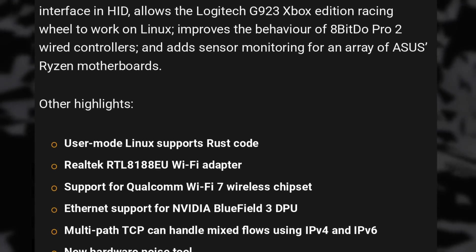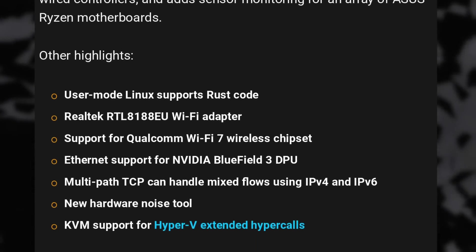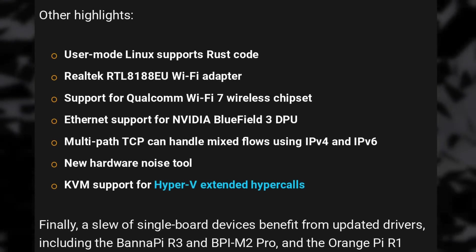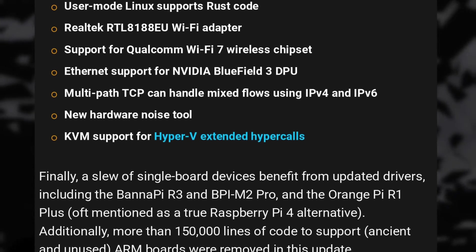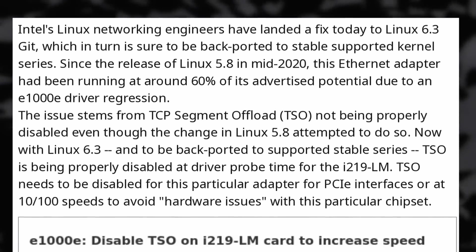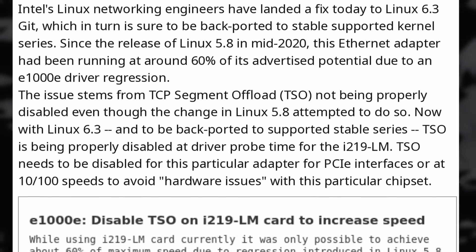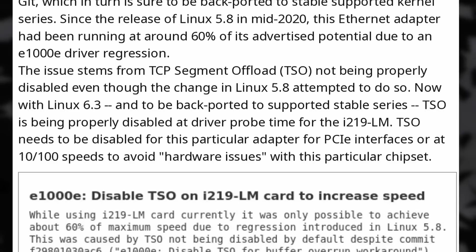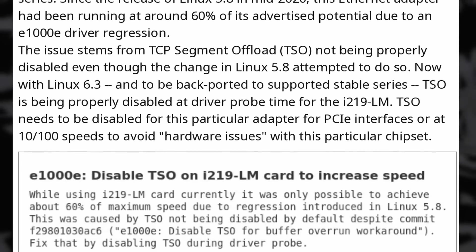Other changes include support for Rust code in user mode, a driver for Realtek 8188EU Wi-Fi adapters, and for the Qualcomm 7 wireless chipset, and it also adds support for Hyper-V extended hypercalls on KVM. Older ARM boards also saw their code being removed since they were unmaintained, and new drivers are in for various single-board devices like the BananaPi R3, BananaPi M2 Pro, and the OrangePi R1+. And if you had crappy Ethernet speeds on your Linux computer, you might want to check if you have an Intel i219 LM Ethernet adapter, because it turns out it ran at 60% of its max speed since version 5.8 of the kernel due to a driver regression — 6.3 should fix that and give you the right speeds.